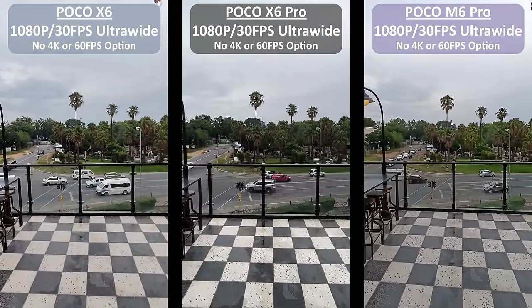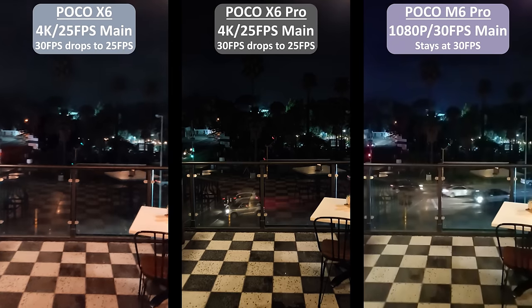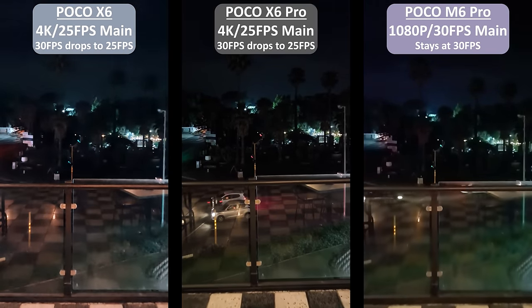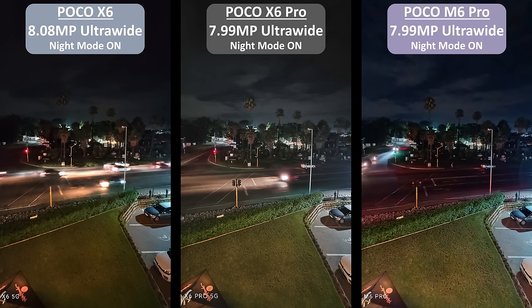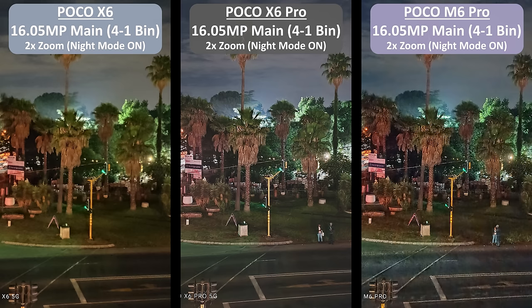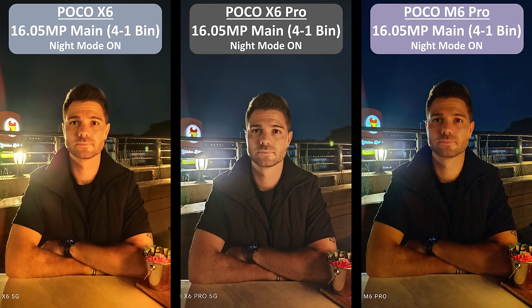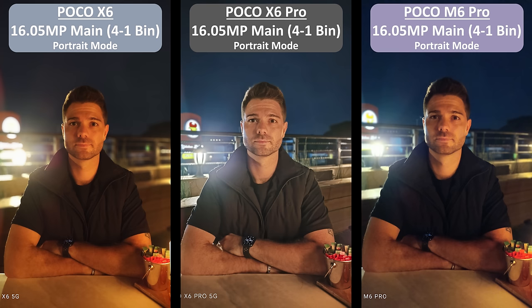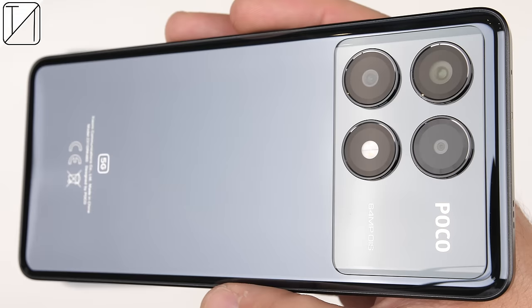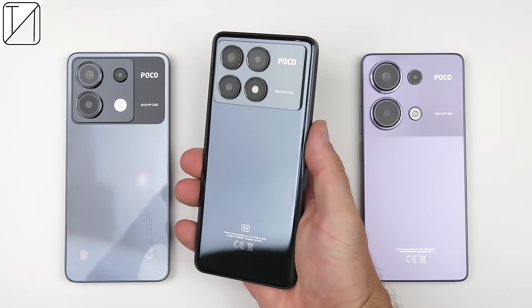All three phones drop their frame rates at night to try to brighten up the scene. Main video at night comes out noticeably better on the Poco X6 Pro, as do ultrawide photos when using night mode. Taking photos with their mains at night has the X6 Pro take another win, and it also takes the lead when zooming in from two times all the way up to ten times. It continues to come out on top when taking night photos of a human subject, and offers the best balance for portrait photos at night. The Poco X6 Pro no doubt takes the best photos and videos whether using the back or front cameras, but that's only when compared to the other two devices here.